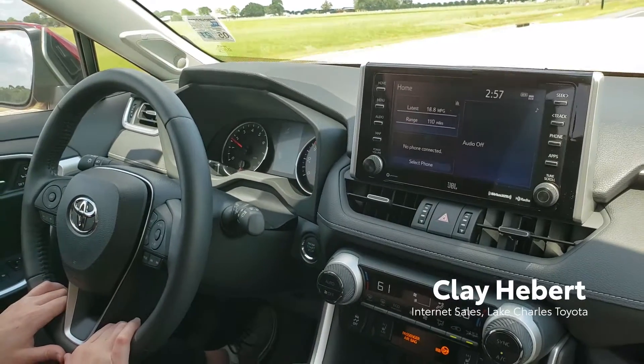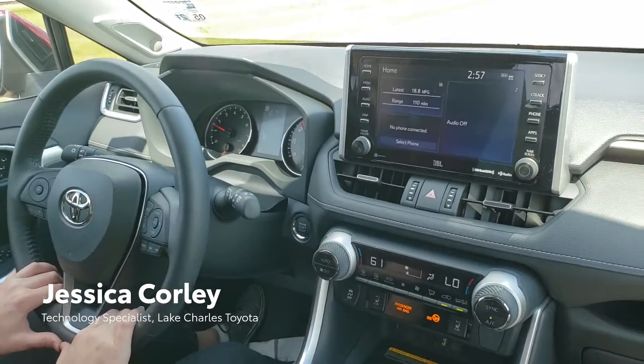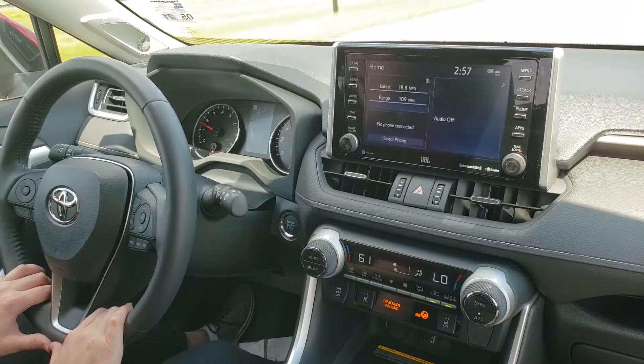Hi, this is Clay again from Lake Charles Toyota, and I'm here driving once again with Jessica. We are in a 2019 RAV4 and we wanted to go over one of the features in Toyota Safety Sense.